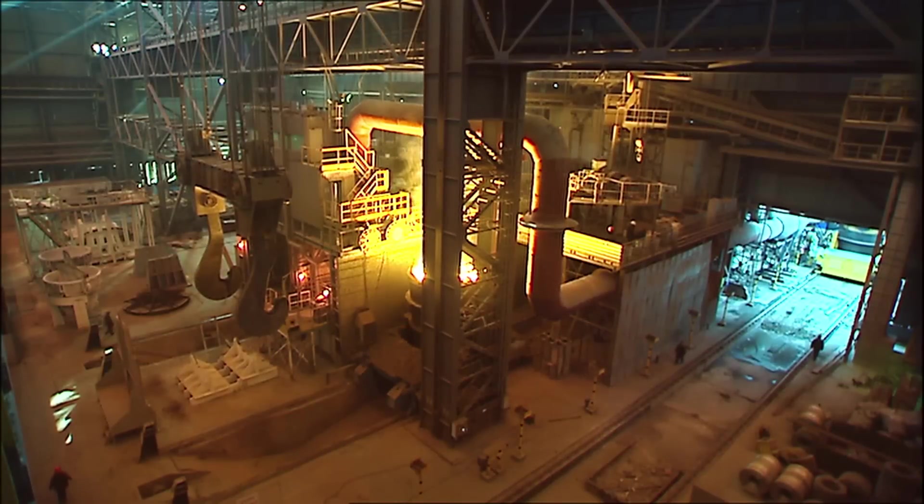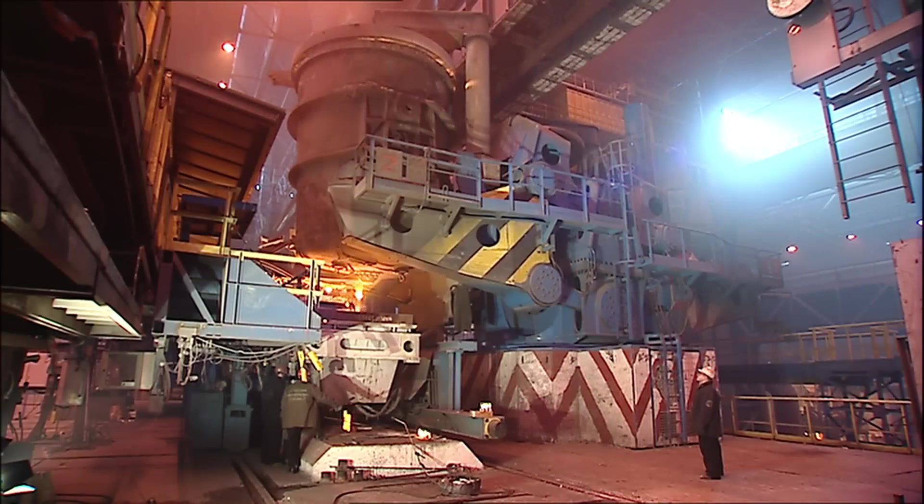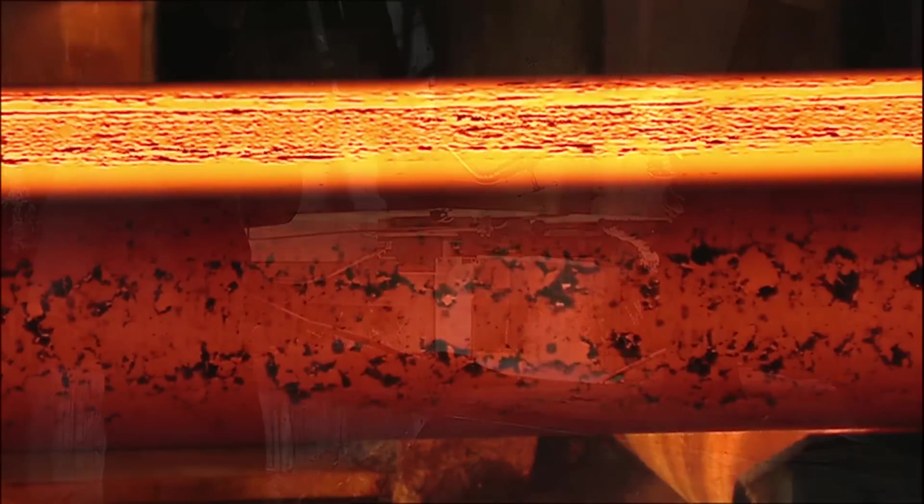Within a project time of only 17 months, the first slab was cast in August 2005. This was followed by the start-up of the second slab caster.